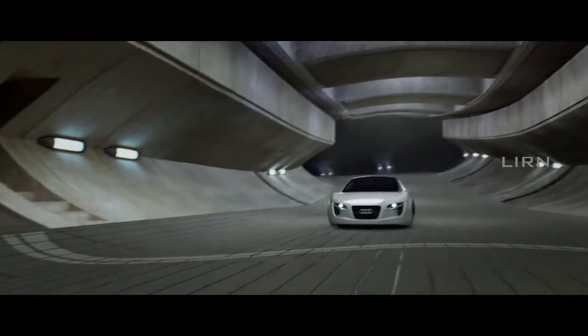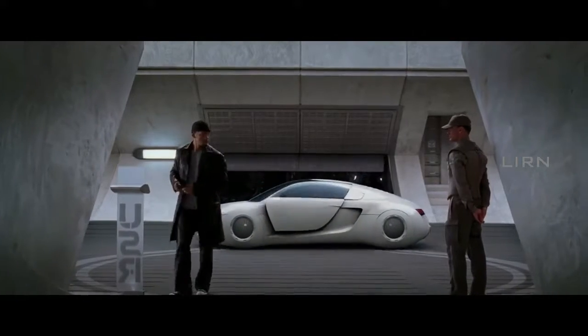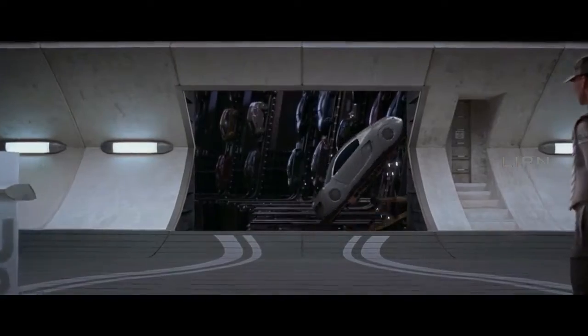This is a scene from the movie iRobot. The car in this scene is already a rescue. Ever imagined having a car like this? Is it possible?